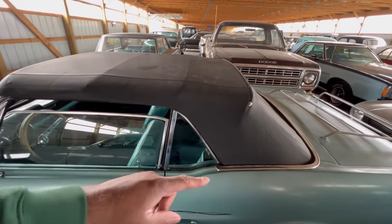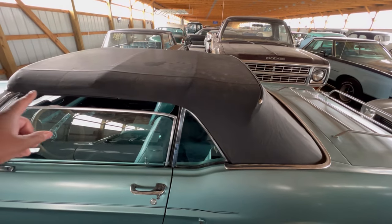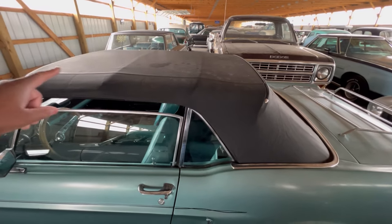Like I said, this convertible top could be a replacement, but this thing looks pretty solid. I know this can't be the original from '68.